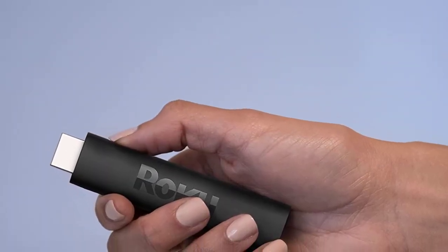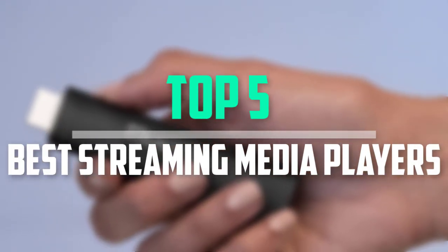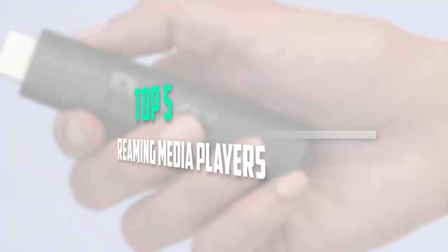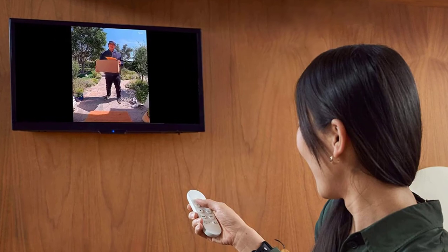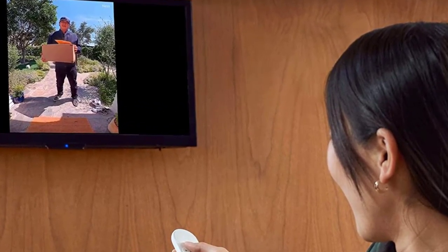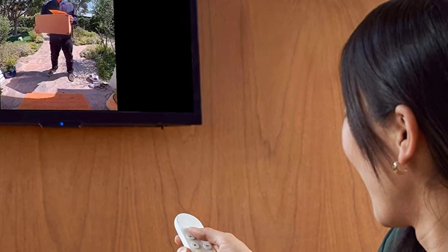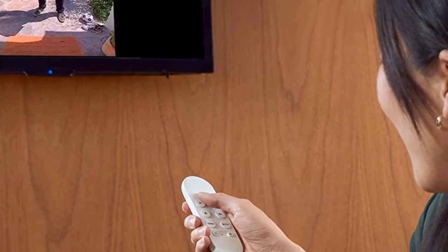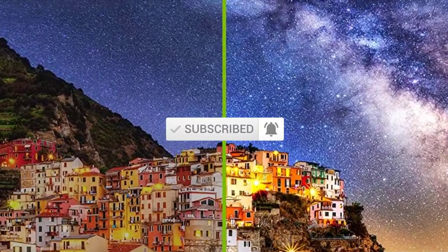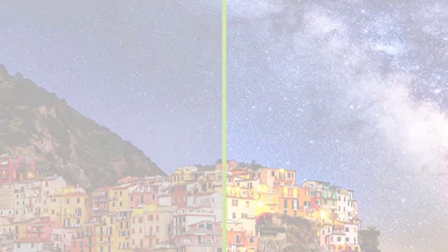Hello everyone, welcome back to our new video. In this video, I will give you more information about the top 5 best streaming media players available on the market. I tried to make popularity, quality, price, durability, user opinion and more. If you need more information about these products, please check the link in the description section below. Don't forget to subscribe to this channel for future videos. Let's start.